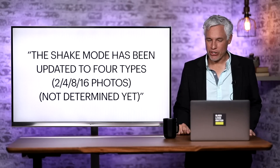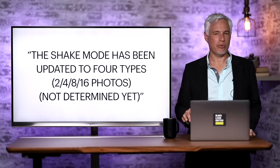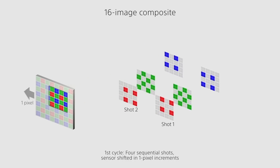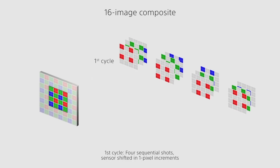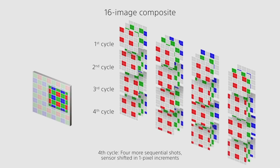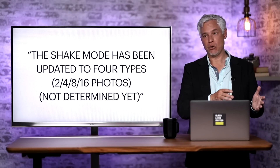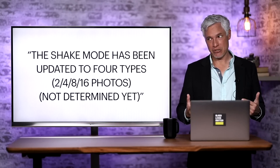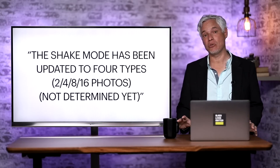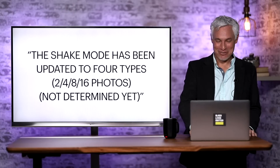A quote from Sony Alpha Rumors that I'm not quite sure about: the shake mode has been updated to four types — 2, 4, 8, 16 photos, not determined yet. I think what they're saying is the current pixel shift feature, which takes multiple photos moved slightly and then stacks them into a 240 megapixel image with full color detail for every pixel. Currently it can be done with either 8 or 16 photos. They're adding shorter frequencies so you can realize some improved resolution without going through a full 16 images. I've asked for a lot of improvements to the pixel shift algorithms because I think it has potential to be so useful, but we struggle with it in the real world.